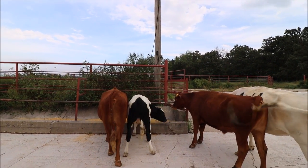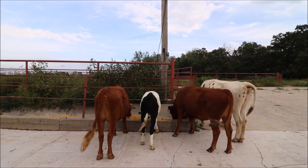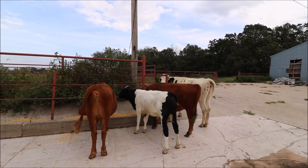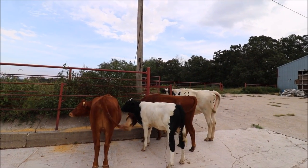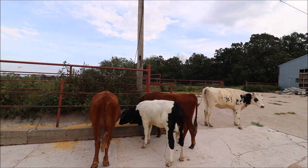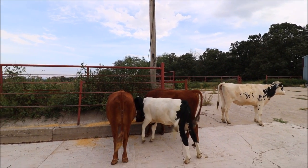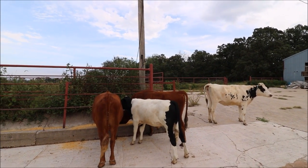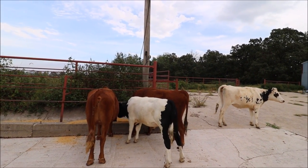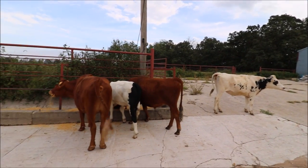This guy here in the middle — if you remember, I had him and one other Brahma cross calf. He probably weighs a good 350–400 pounds, so I'm going to throw him in with my other group of calves where he can compete for grain. The black one ended up dying — all of a sudden within a week he stopped eating, went downhill, couldn't walk anymore. I've never seen anything like it. But this Brahma cross is doing perfectly fine and looks really good.